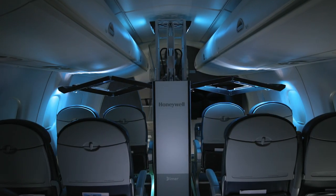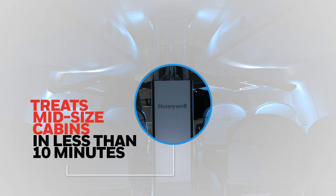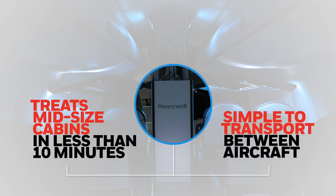About the width of a beverage cart, the system can treat a midsize cabin in less than 10 minutes and is portable, simple to transport between aircraft.